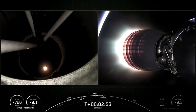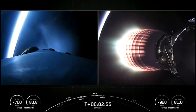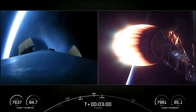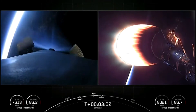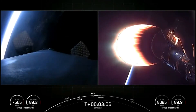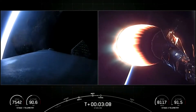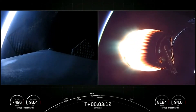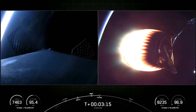So you can see on screen, we had successful main engine cutoff, followed by stage separation. On the right-hand side of the screen, that is the single Merlin vacuum engine glowing red hot. On the left-hand side of the screen is the view of our first stage. I think we're getting some views of twilight right now as the sun has just set on the east coast. In a few seconds, we are expecting fairing deploy, and that will expose the satellites to the vacuum of space.